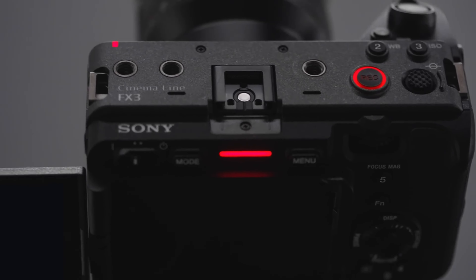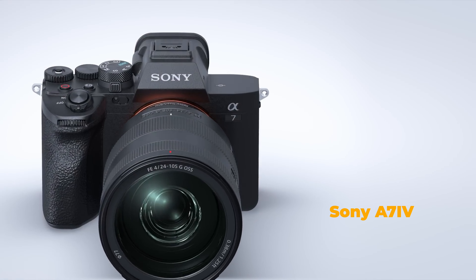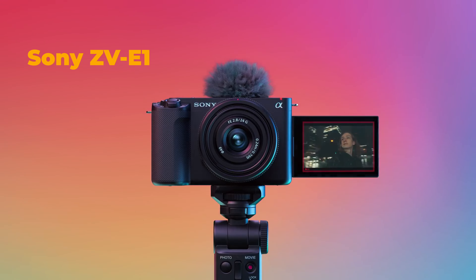Sony FX3 — that's overkill. The A73s — expensive and outdated. The A74 — well, pros and cons. The CVE-1 — a vlogging camera? Seriously? Actually, I went for the vlogging camera.